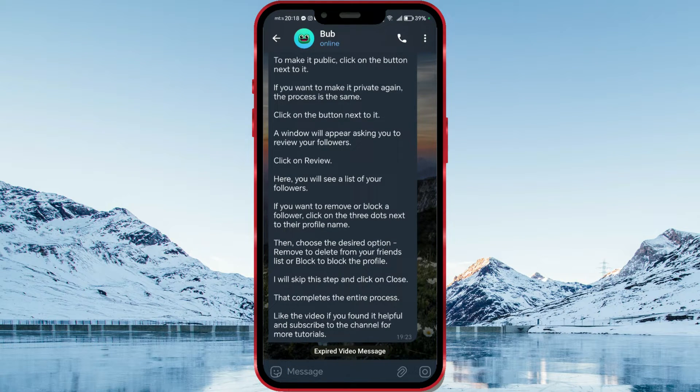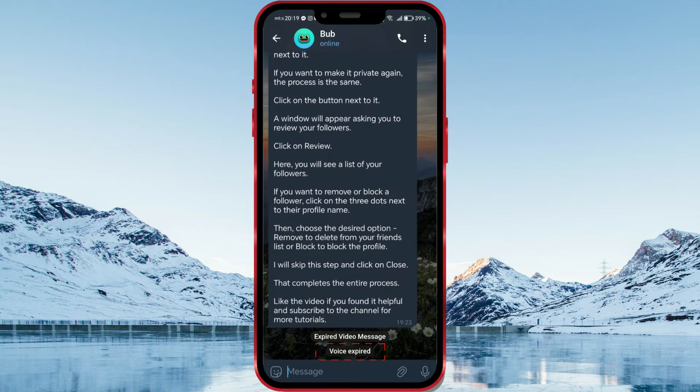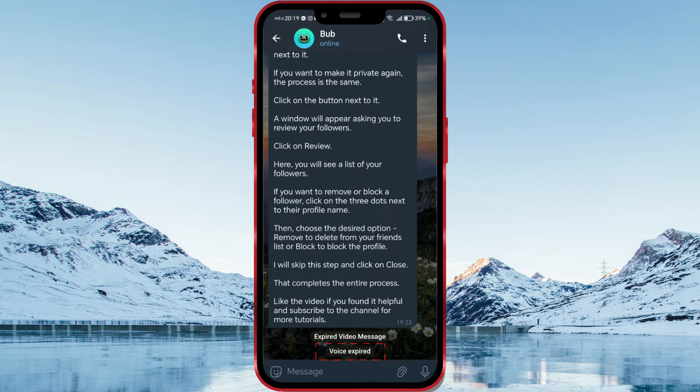The process for sending a voice message that can be opened only once is almost identical. Click on the camera icon, then long press on the microphone icon. Record a voice message and click on the same option as before. The voice message has been listened to once.